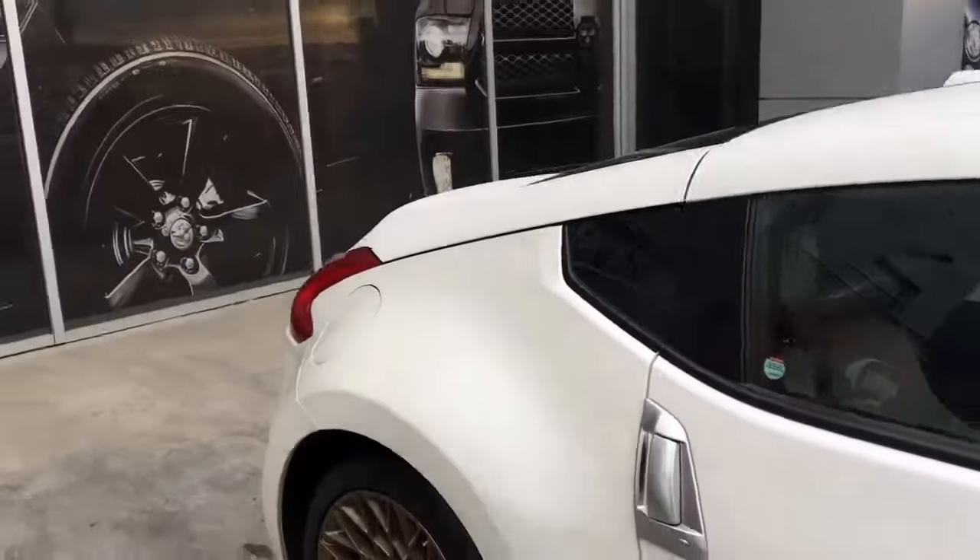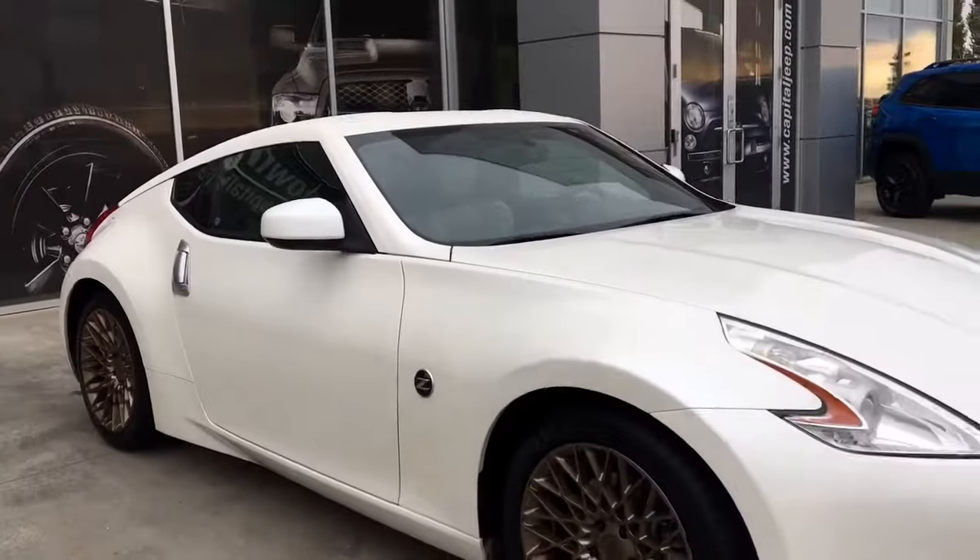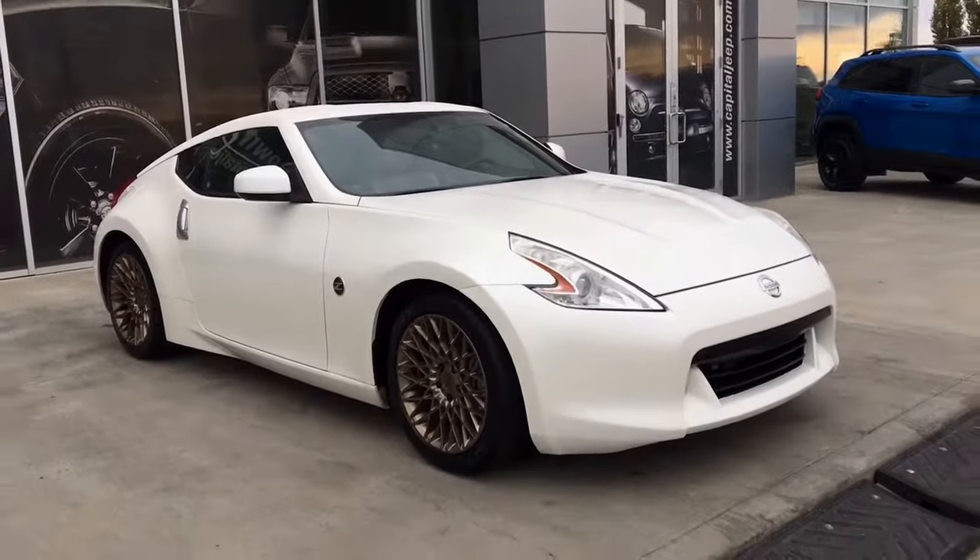So if you'd like to take this gorgeous sports car for a test drive, come on down to Capital Jeep and hopefully we'll see you soon. Take care.